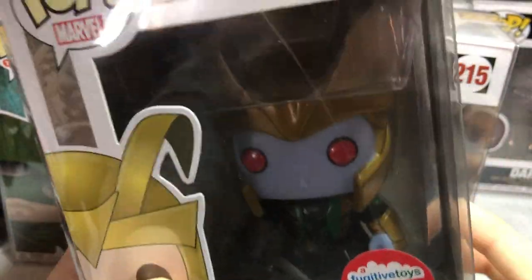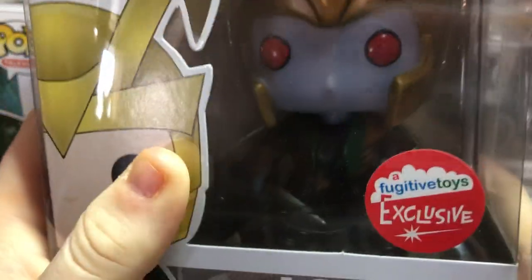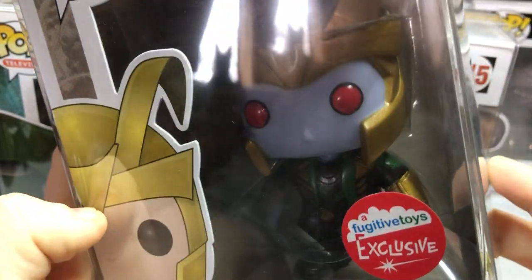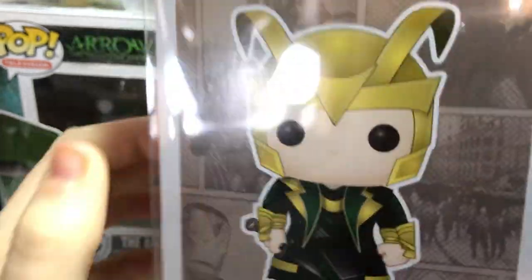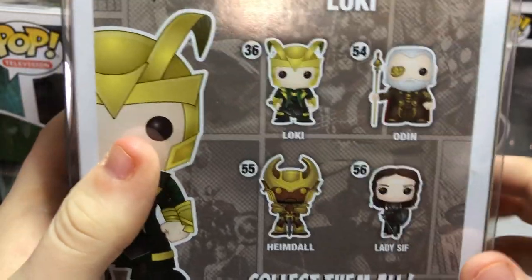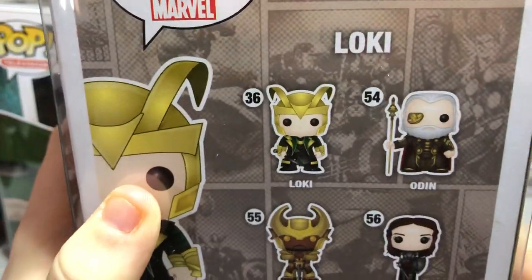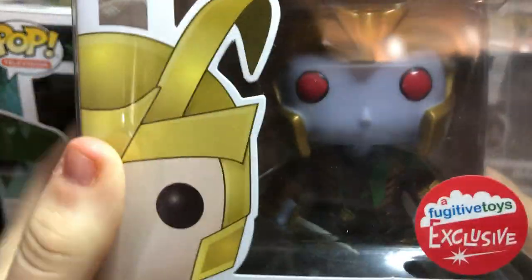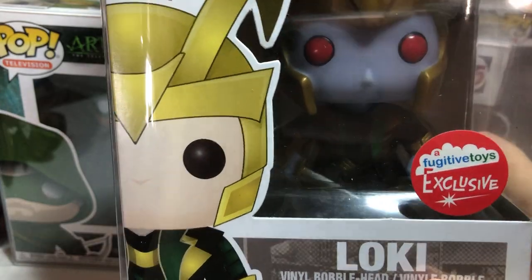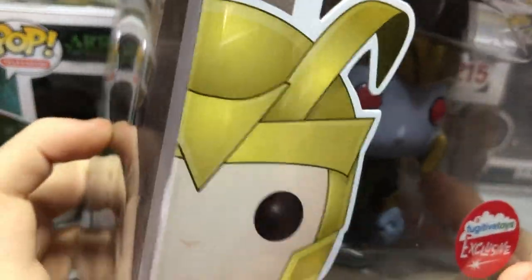This one we got from behind the button in the back — it was also at Power Comics. And this is Loki, with a Fugitive Toys sticker that we haven't had yet. We're also looking for the Fugitive Toys 2 exclusive, which was Oliver Queen. Loki is vaulted, which makes it a pretty important piece. It actually came in second place in value near Dopey. That's pretty cool.